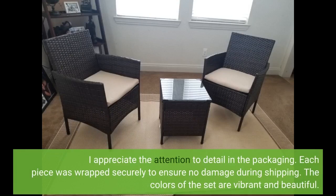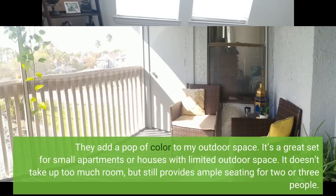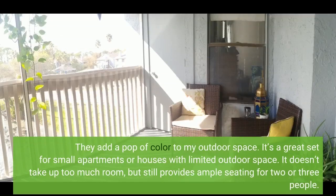I appreciate the attention to detail in the packaging. Each piece was wrapped securely to ensure no damage during shipping. The colors of the set are vibrant and beautiful. They add a pop of color to my outdoor space.